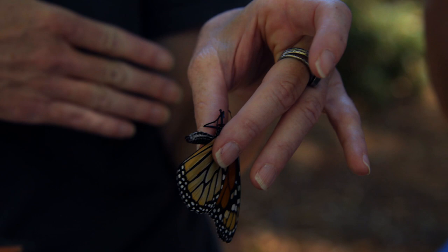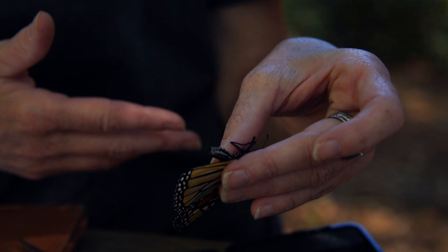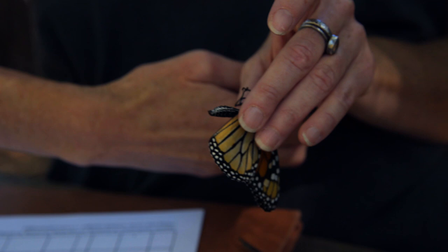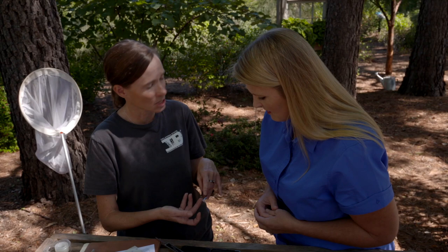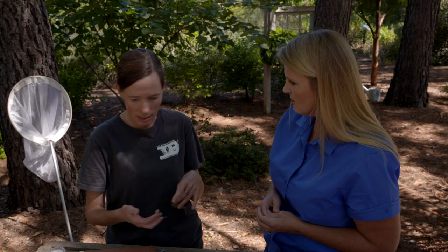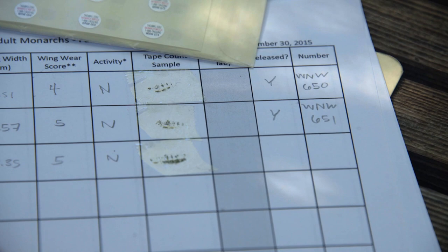There's a really simple way to test for OE, and citizens can contribute as well. There's a project called Project Monarch Health — if you contact them they'll send you special tape. You just gently press it against the abdomen; it'll pull off a few scales, and if there are spores it'll pull those off too. Butterflies lose their scales over their lifetime anyway, so it doesn't harm them, and it lets us release them. It's a really easy way to collect data and still let the monarchs go.